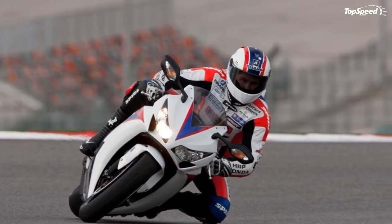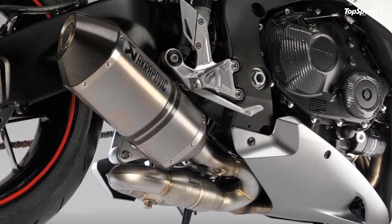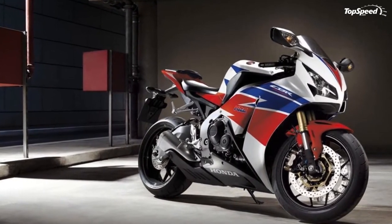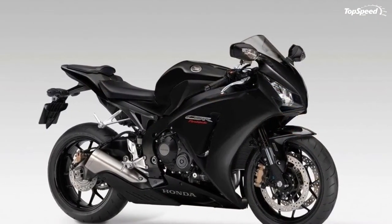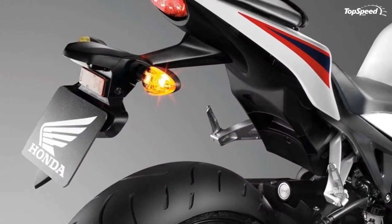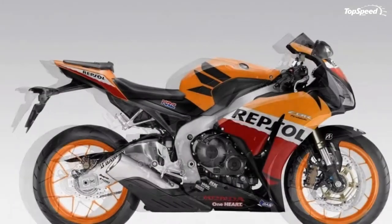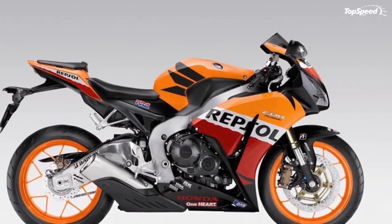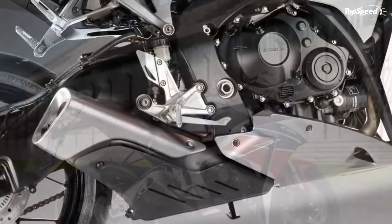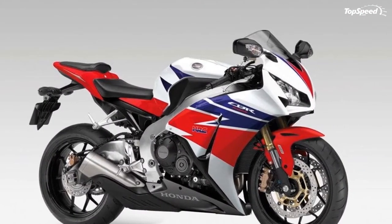Plus, the CBR1000RRA has the kind of seating position that allows you to enjoy the ride, not long for the next rest stop. Honda's technological genius also shows through in a world's first — the CBR1000RRA's electronically controlled combined ABS, the first anti-lock braking system designed specifically for the unique demands of sport bikes. Want to feel in total control of your riding experience? Swing a leg over a Honda CBR1000RRA and become one with your motorcycle.